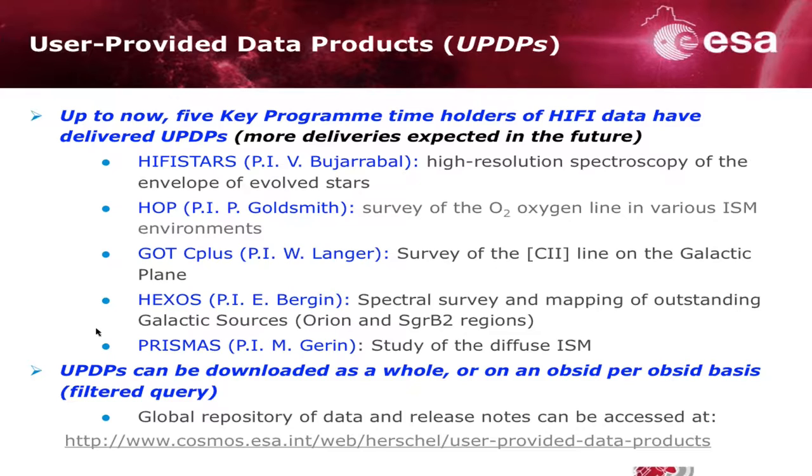You can already, and since many years, download the UPDPs. I'm recalling here the link on our archive where you can get all those products with their release notes.